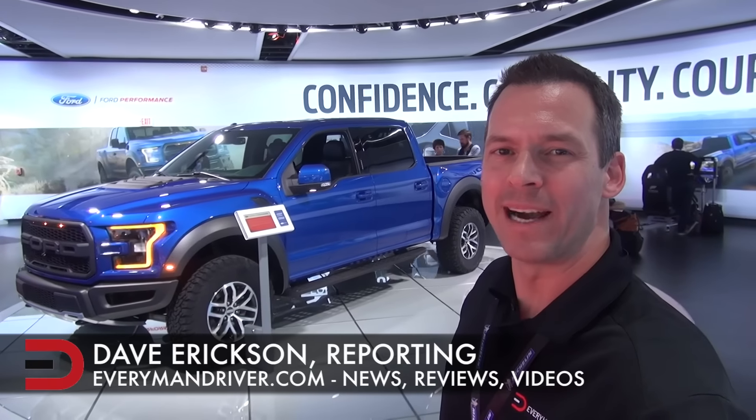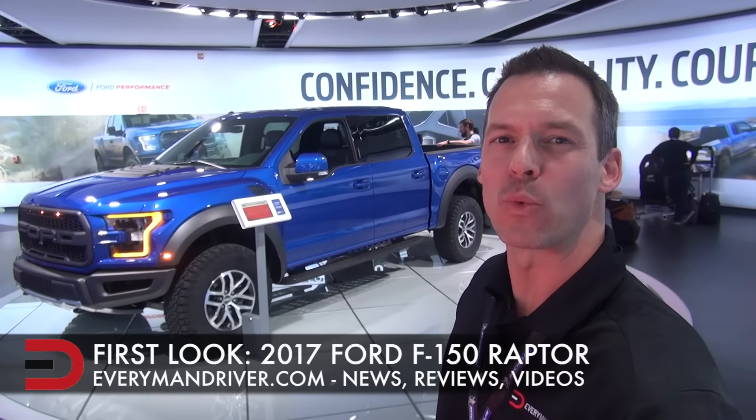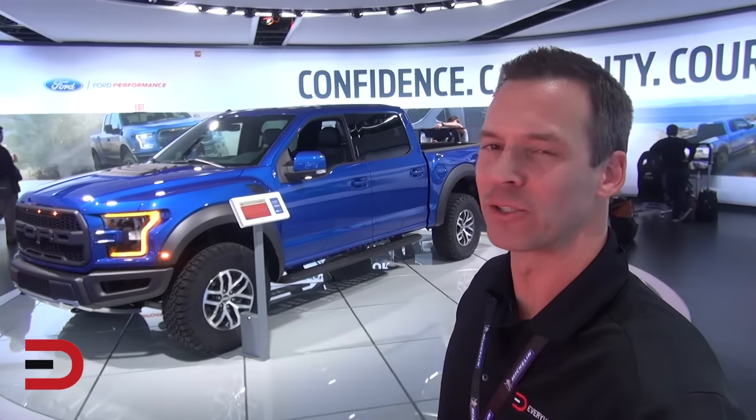Everyman Driver Nation, behold, behind me is the 2017 Ford F-150 Raptor. This is a monster and it's gorgeous.